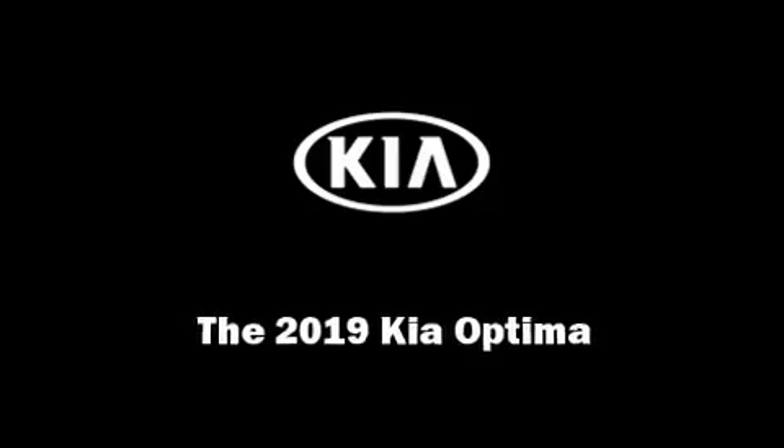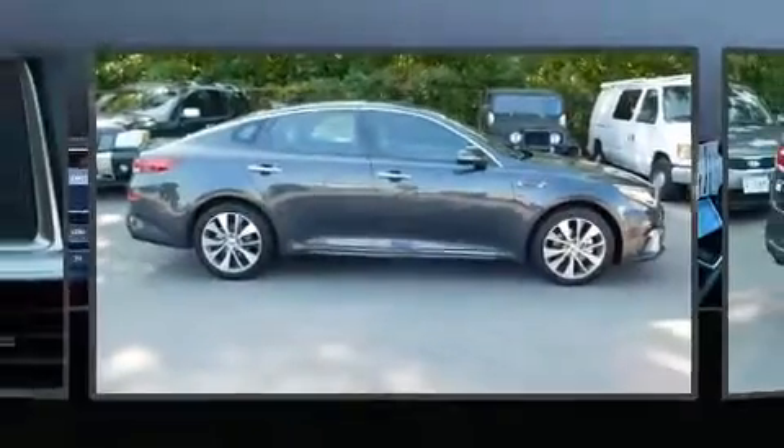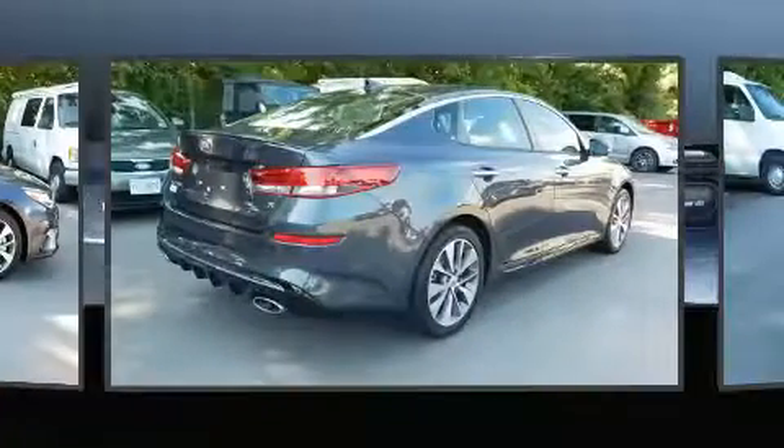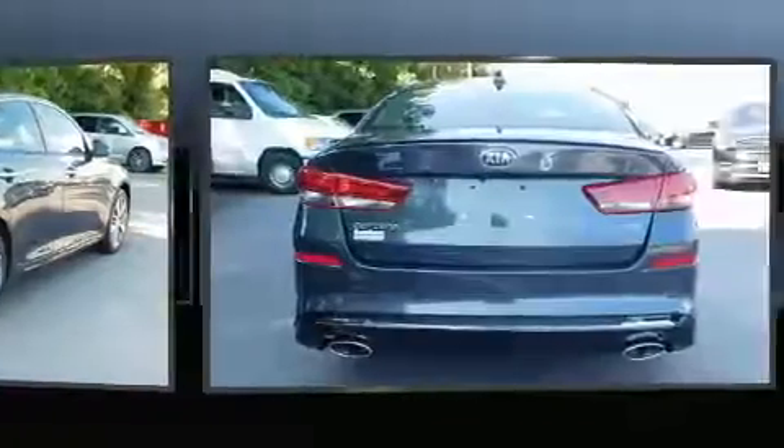Familiarize yourself with the 2019 Kia Optima. This four-door, five-passenger sedan is ready to drive off the showroom floor. Under the hood you'll find a four-cylinder engine with more than 170 horsepower, and for added security, dynamic stability control supplements the drivetrain.